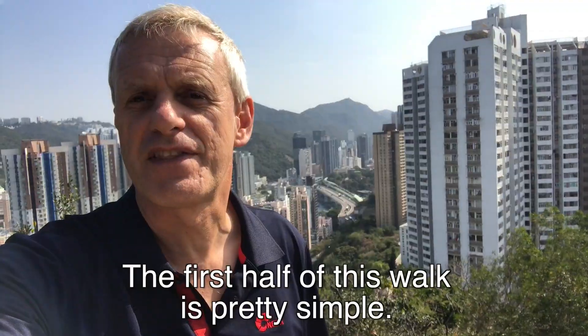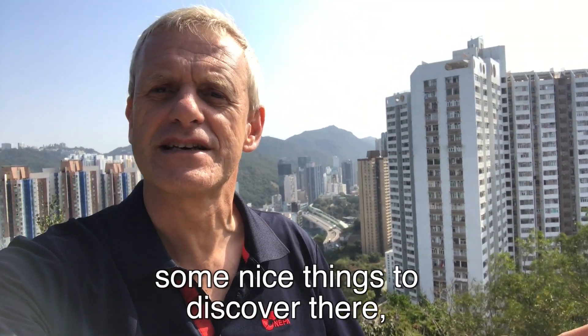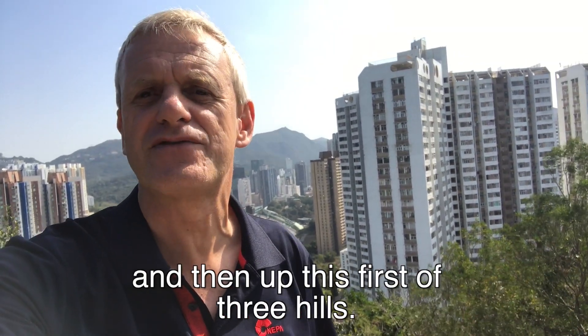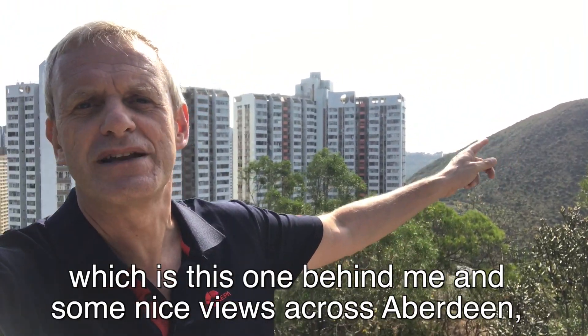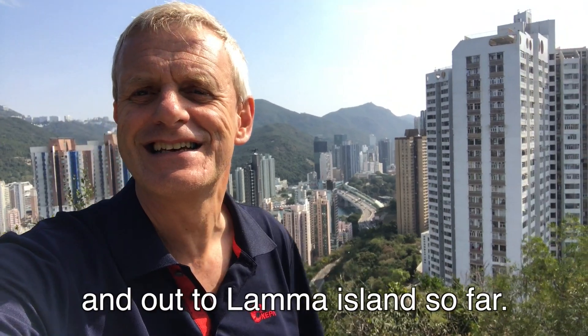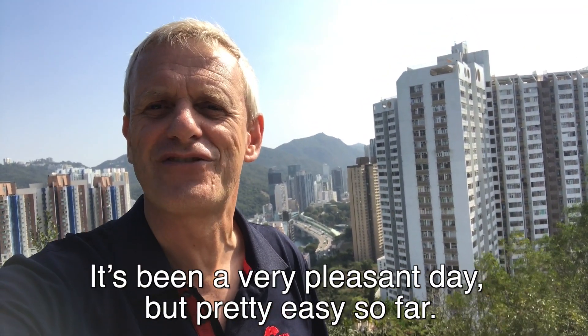Well, the first half of this walk is pretty simple. Starting in Ap Lei Chau along the promenade, some nice things to discover there, and then slowly work your way around the headland and then up this first of three hills. I'm going to be going up Mount Johnston which is this one behind me. Some nice views across Aberdeen and out to Lamma Island so far. It's been a very pleasant day but pretty easy so far.